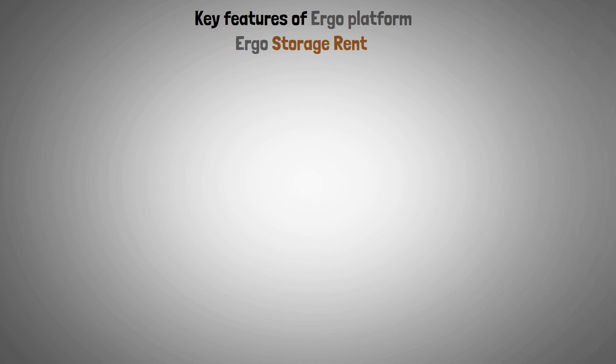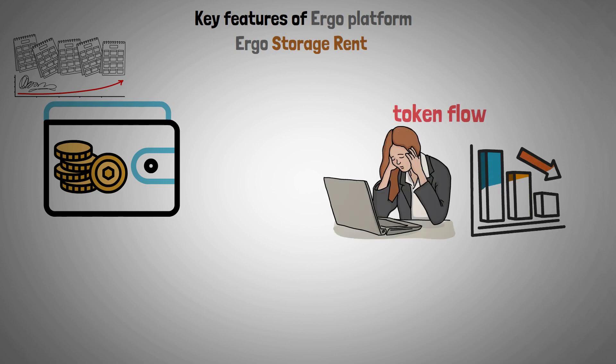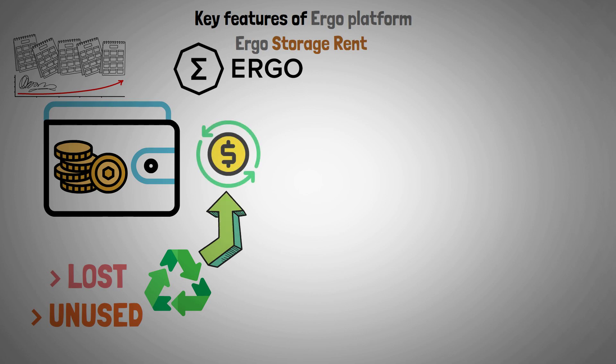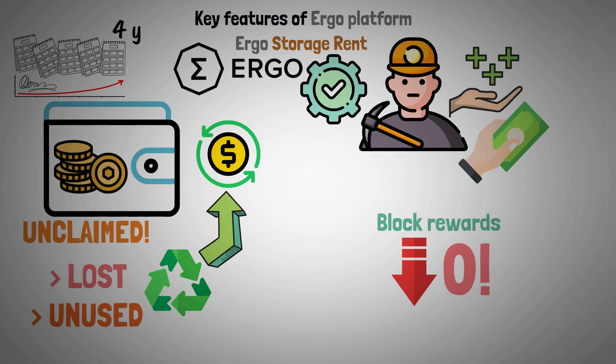Ergo also features storage rent to address token flow problems. Since tokens can sit in wallets untouched for a long time, fewer tokens become available for purchase. Ergo's storage rent feature allows lost or unused tokens to be recycled and put back into circulation. Miners are rewarded for securing the Ergo network, and when block rewards drop to zero, fees are paid to them when tokens are left unclaimed for four years.